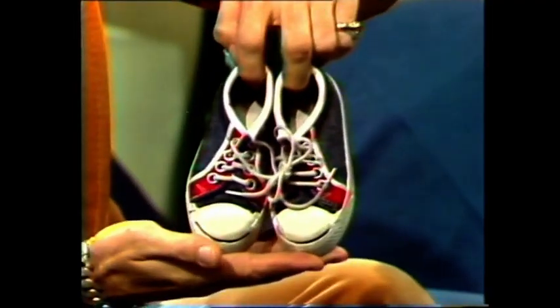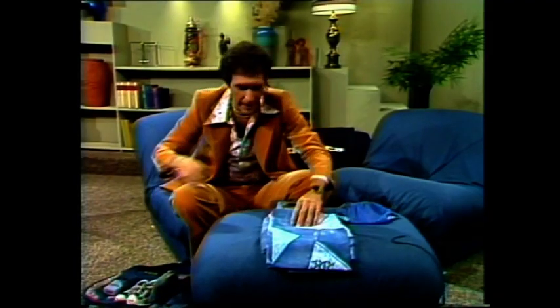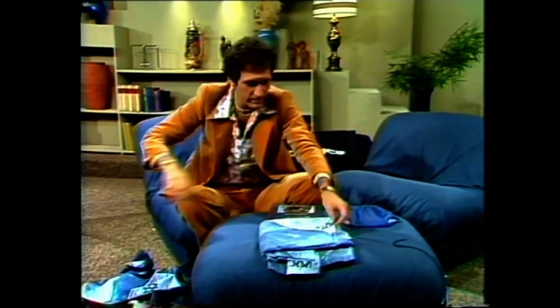Look at these kids' shoes here — isn't that beautiful? That's really something. And I must show you these — these are denim sheets, and this is a denim pillowcase. And denim sheets.